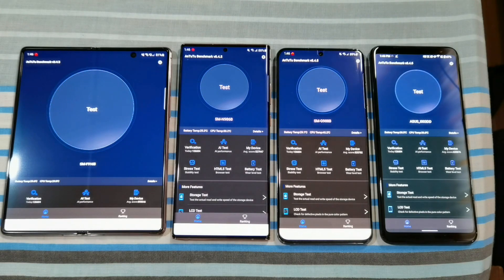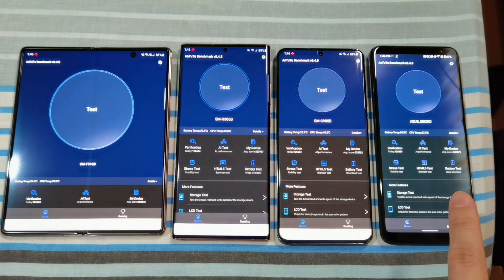Hey guys, welcome back to another video. This is Eric from YouGatsight. This is going to be a quick video. This is the AnTuTu benchmark test between the Samsung Galaxy Fold 2, the Samsung Galaxy Note 20 Ultra 5G, the Samsung Galaxy S20 Ultra 5G as well, and the ROG Phone 3.